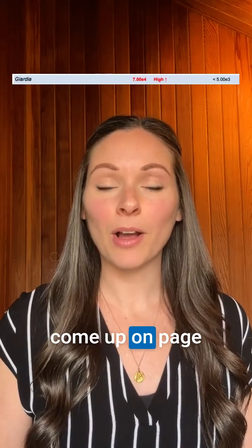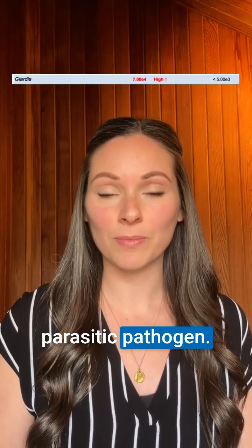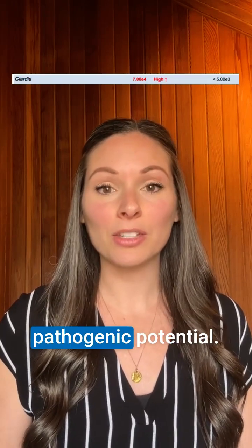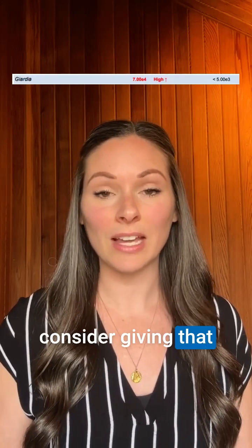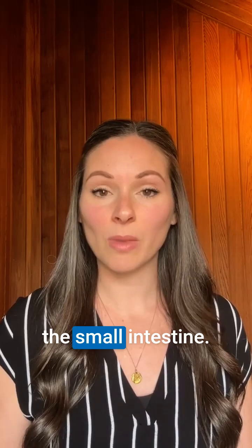When we see Giardia come up on page one of the GI map, it's labeled as a parasitic pathogen. That's important — we don't want to ignore that pathogenic potential. So even when somebody is asymptomatic and we see Giardia show up, we may want to consider giving that some treatment. The reason is that Giardia inhabits the small intestine.